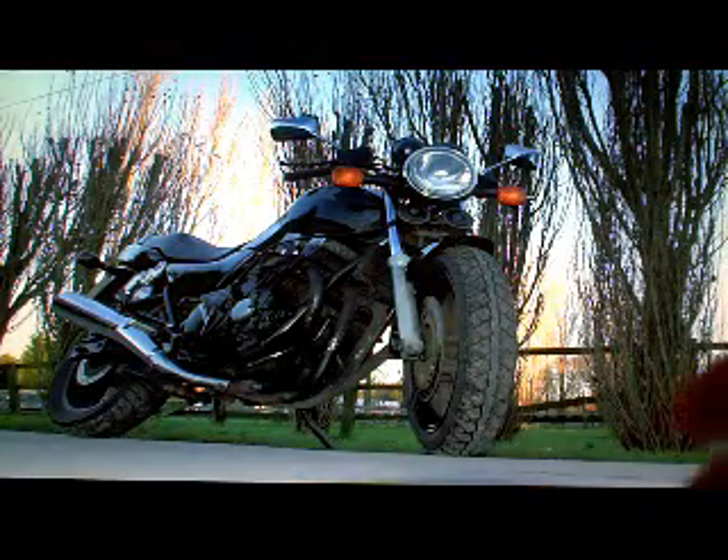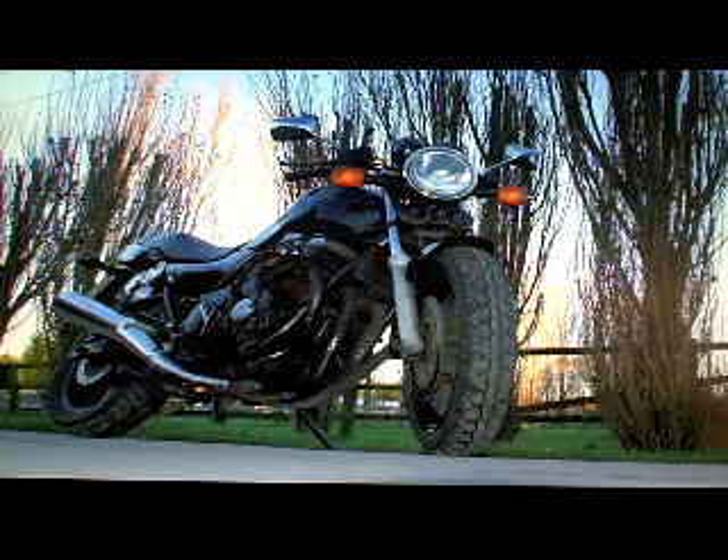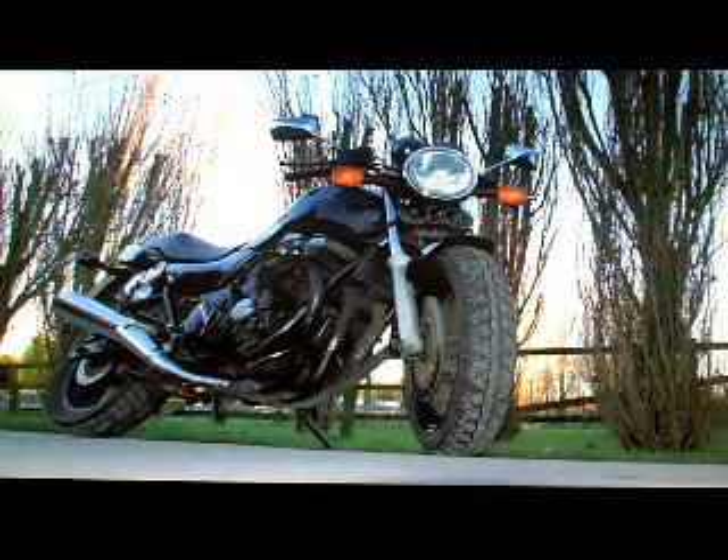It's got its MOT test certificate — this is the current one, which expires March 2013. There's an HPI printout that's just been done showing the bike is completely clear, no accidents, finance, or anything else in the bike's history to be concerned about.